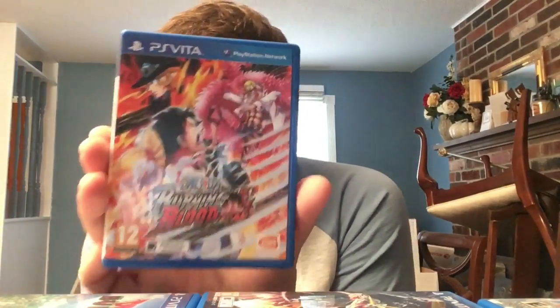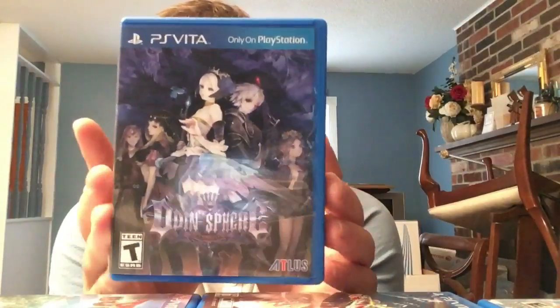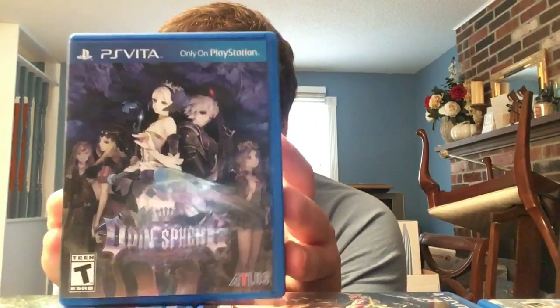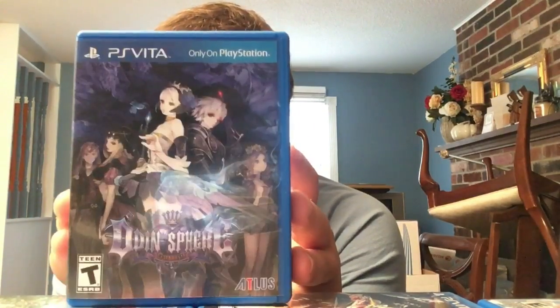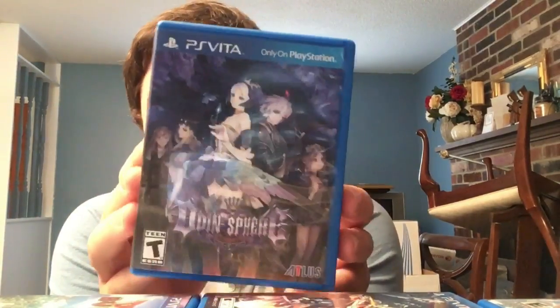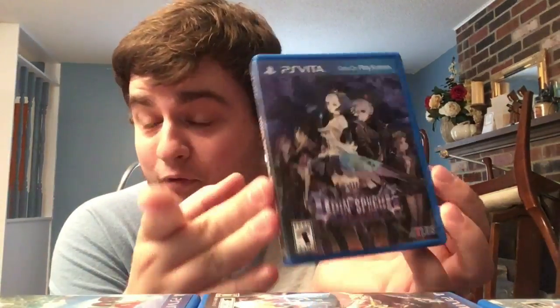One Piece: Burning Blood - a 3D fighting game by Spike Chunsoft, looks great and plays great. Then getting surprisingly pricey: Odin Sphere Leifthrasir from Atlus - another Vanillaware game, a 2D action RPG that looks and plays amazing with great cross-play. Cannot recommend it enough, but you'll have to pay full price or more since Atlus doesn't keep many Vita games in print.